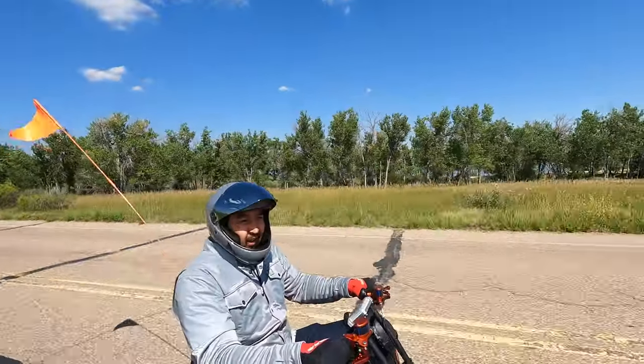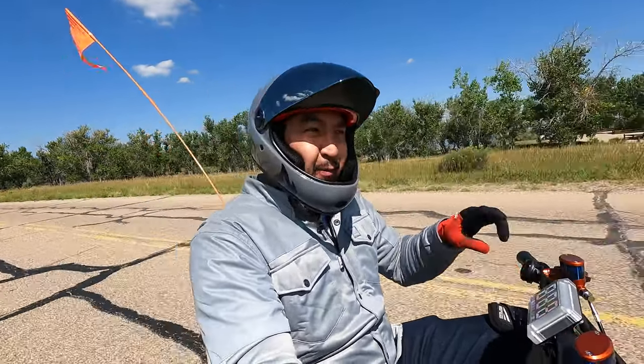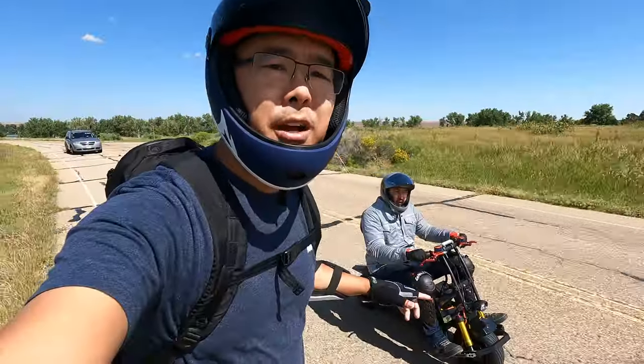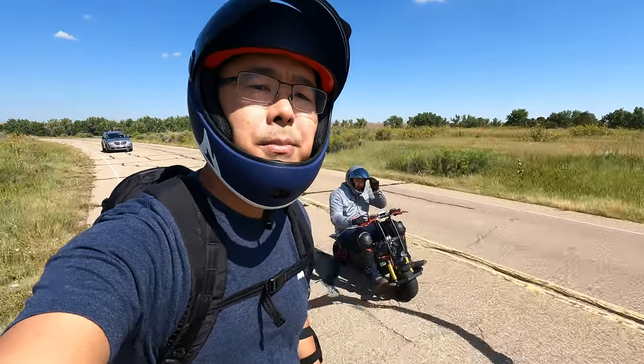I really love this thing. I'd say this is my favorite seated rideable electric device. Since we still have a full charge, let's go find our speed run area and do some speed run tests.